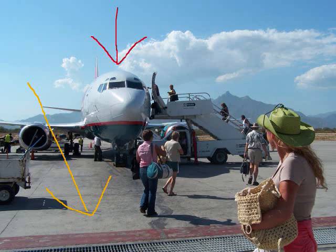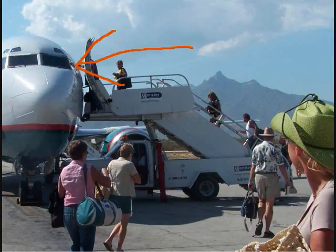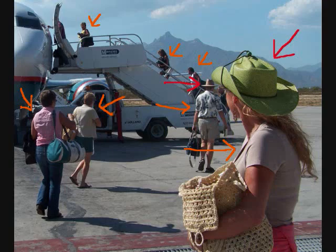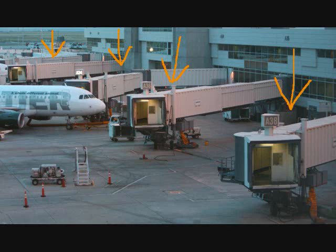There is an airplane on a runway. People are walking to the airplane. People are walking up the steps to the airplane. They will board the airplane. It is a small airplane at a small airport. We can see that the weather is hot. People are wearing summer clothes and hats. On the left, at the back, we can see luggage being loaded onto the airplane. We know this is a small airport because people are boarding the airplane from the runway. At large airports, we usually board the airplane through a jet bridge.